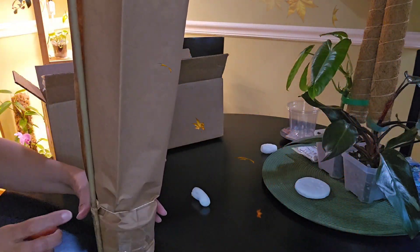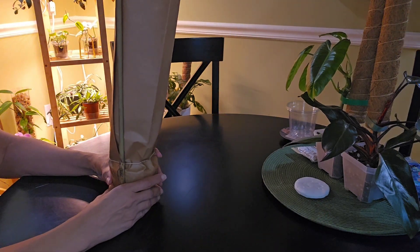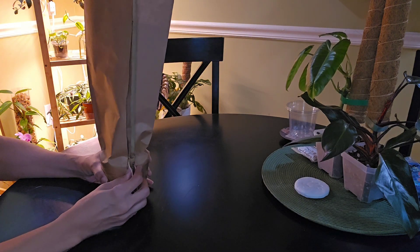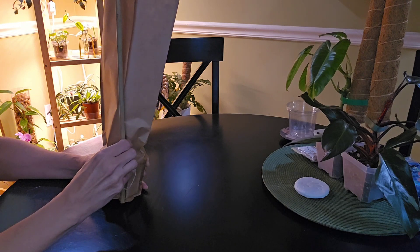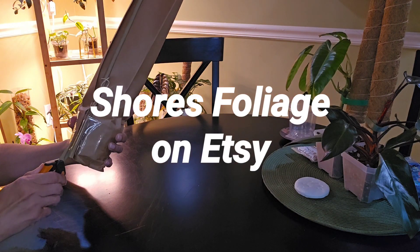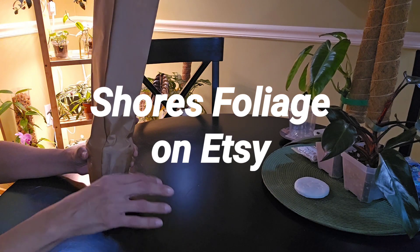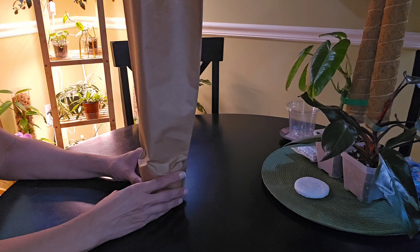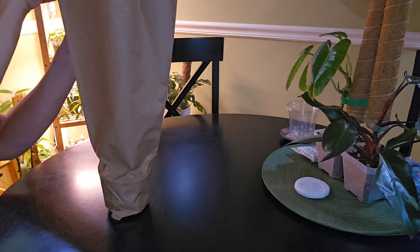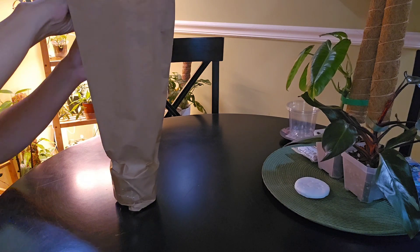This has been on my wish list for a while. I'm scared to look — it's the Hoya! I ordered this one; I'll put the name of the seller on the screen because I don't know it off the top of my head. It's my first time getting something from this seller on Etsy.